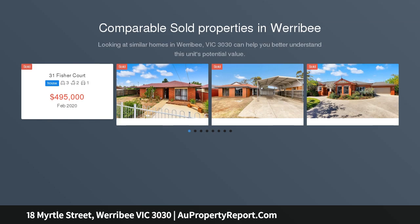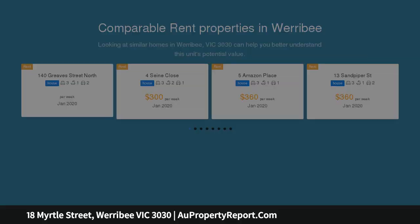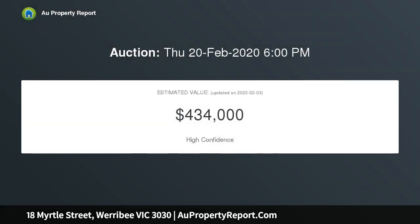Within close proximity to the Werribee River, primary and secondary schools, and public transport. The home features polished hardwood timber floors, updated bathroom, AC, large outdoor area, single carport and shed. The block is sizable and side access makes it easily accessible.